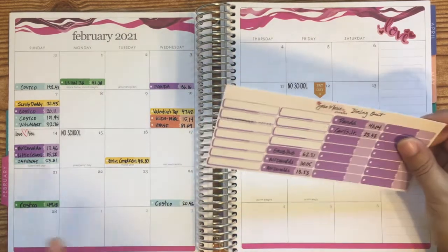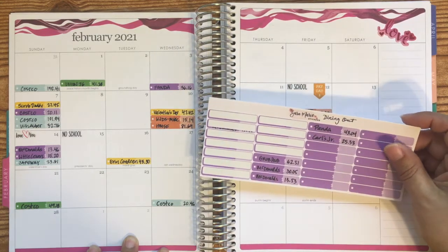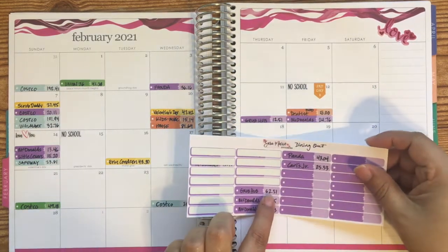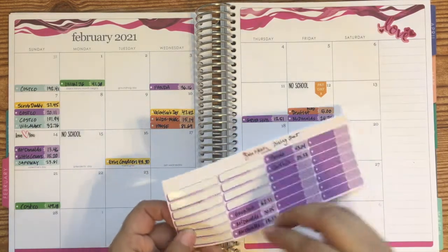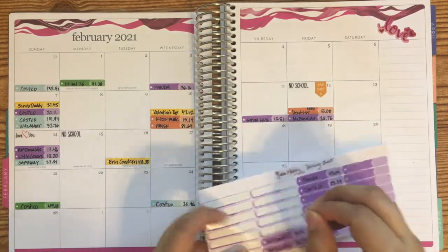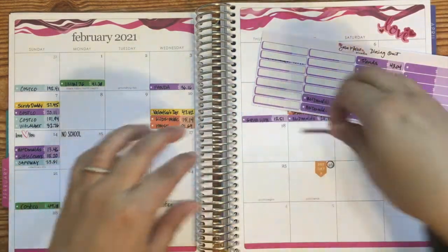Dining out is where we always have issues. Some weeks we're good and some weeks we're not. In the latter part of the month we were pretty heavy, and that's just because we did a sushi run for Grubhub for a local restaurant here. You know, it's not bad — we're putting money into the economy — but it is not great for our budget.